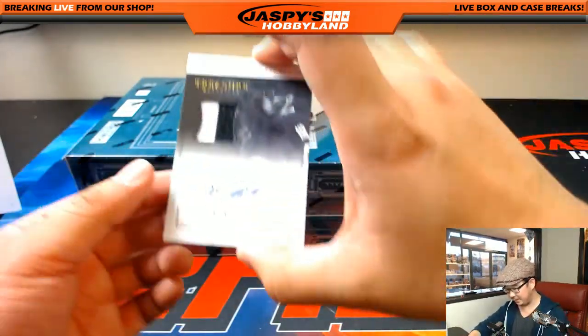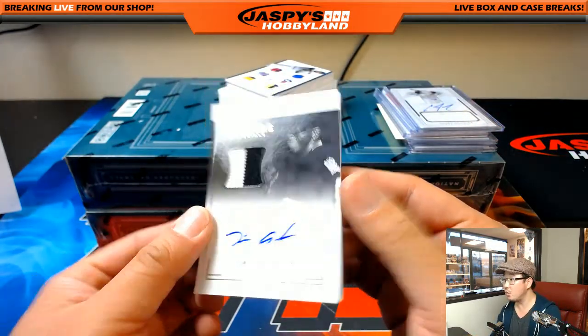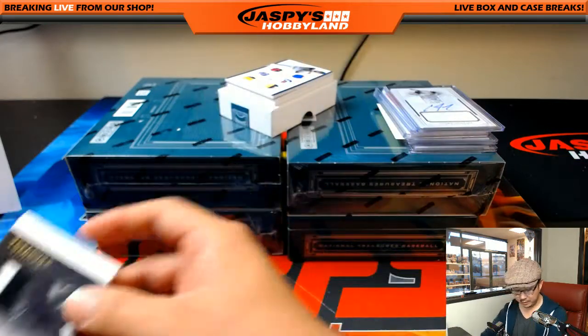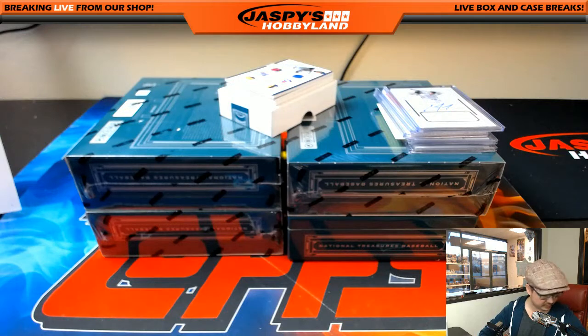Tim Anderson, two-color patch and autograph, 22 out of 25, White Sox — that'll go to Robbie Pond. And we've got a one-of-one coming up.